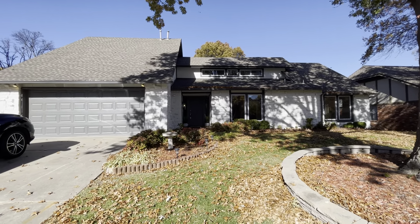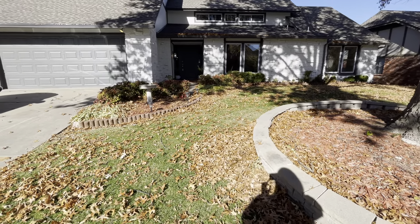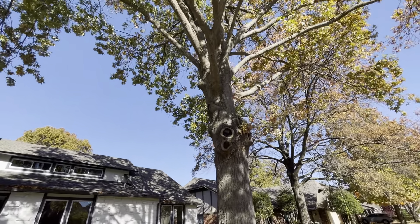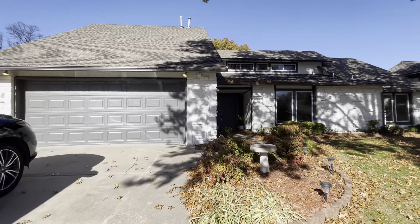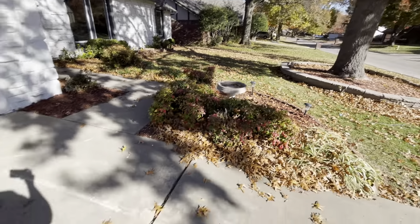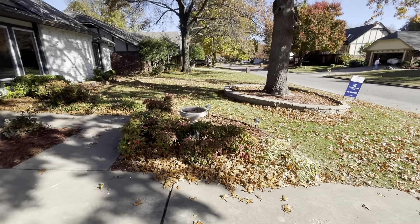You can obviously see we've had a lot of leaf debris, so the gutters do need to be cleaned out. You can tell they've had a lot of really recent updates. The flower beds look good. You've got a nice huge tree in the front yard giving you some shade, but with trees there are some concerns.